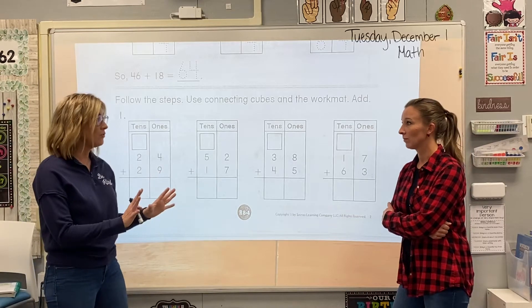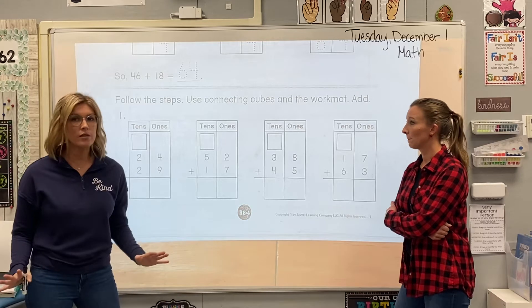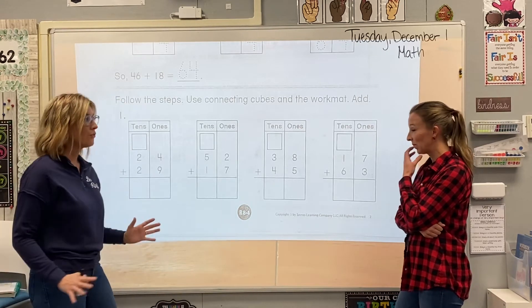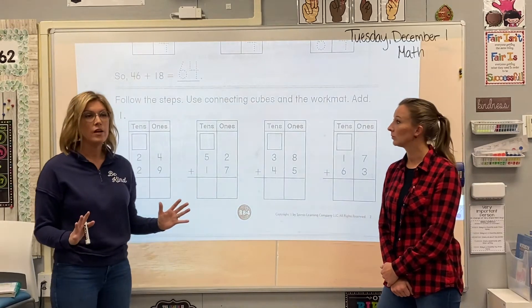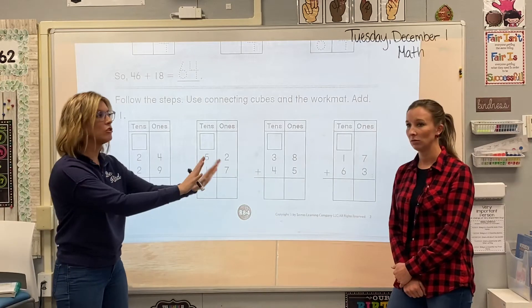But it doesn't really change very much. All of our steps are the same. We're still gonna start in the ones place. We're still gonna draw that arrow. Send our friends over to Mr. Ten's attic if we need to. We just end up having one extra number to add at the end. I'm gonna show you.